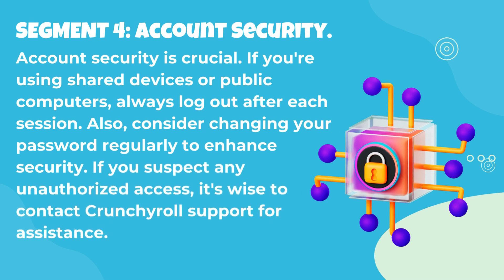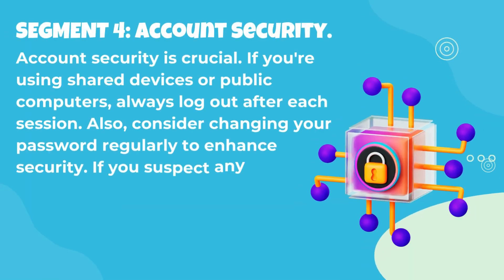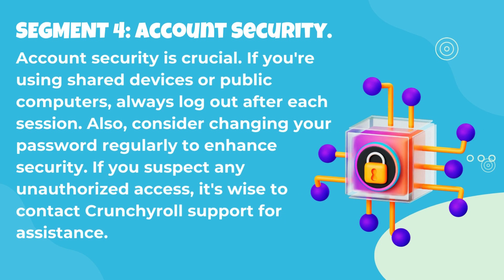Account security is crucial. If you're using shared devices or public computers, always log out after each session. Also, consider changing your password regularly to enhance security. If you suspect any unauthorized access, it's wise to contact Crunchyroll support for assistance.